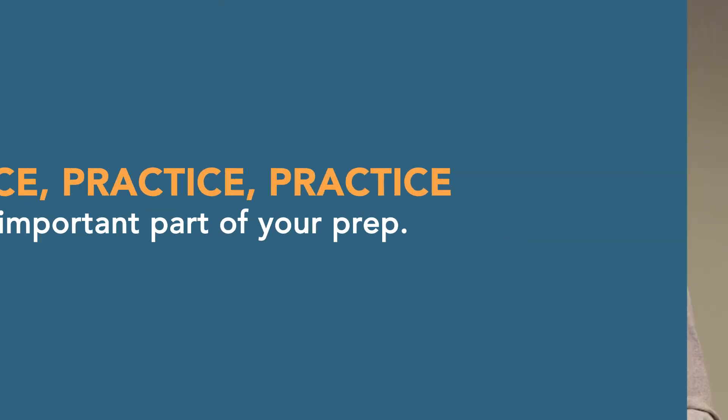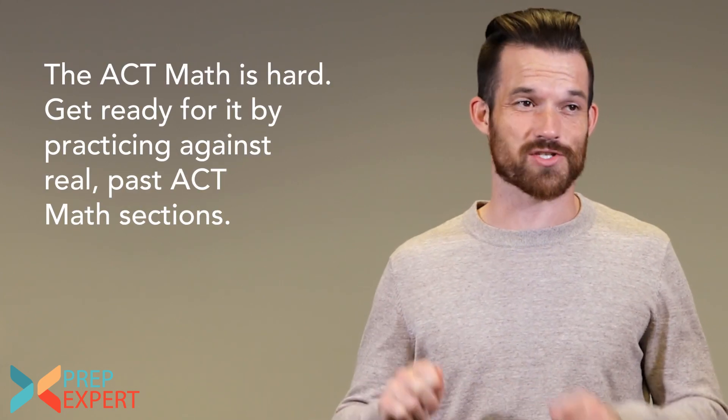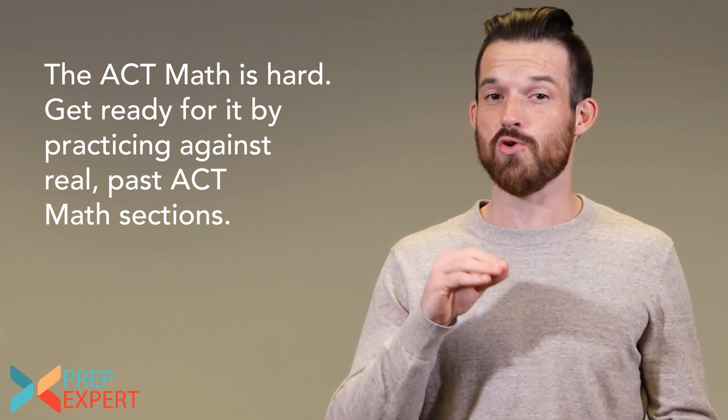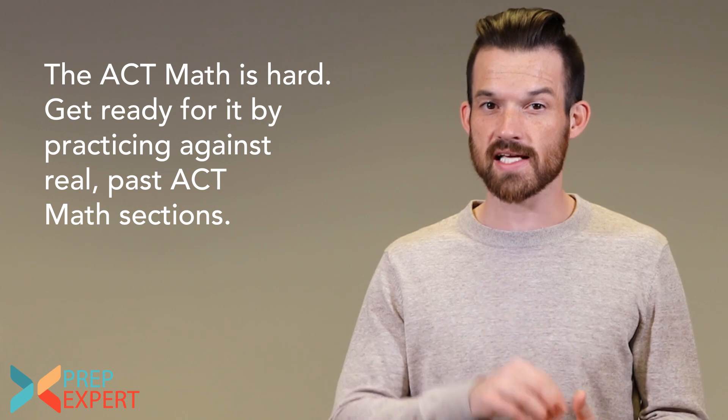My first tip is to make sure that you understand the importance of practice as you prepare for the math section. The ACT math section is extraordinarily hard — it's way harder than the SAT's math section, and probably way harder than any math test you've ever faced in high school. If you want to do well on test day, you have to face it realistically.